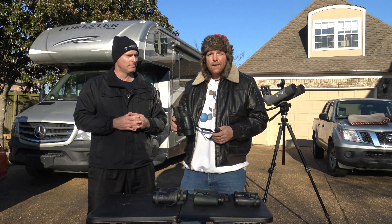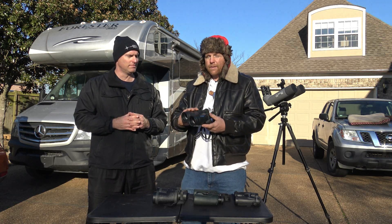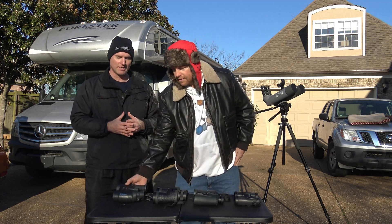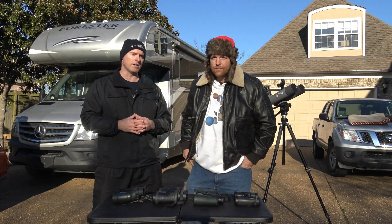Brand new, I believe I paid $1,200. So again, you're looking at a set of high-end binoculars — over a thousand dollars new, maybe $400 or $500 less used.